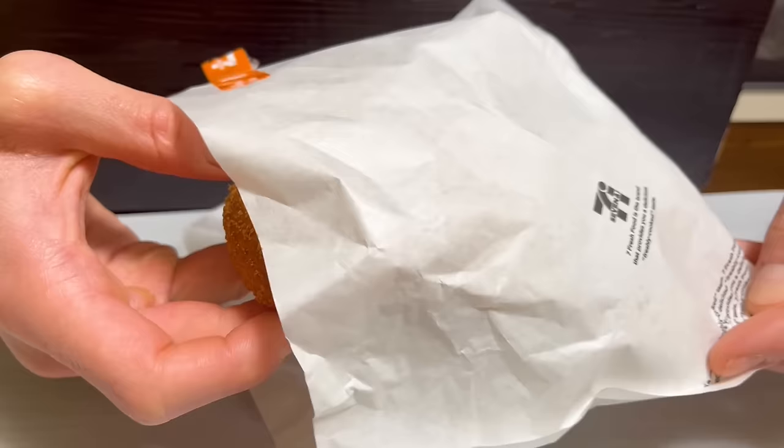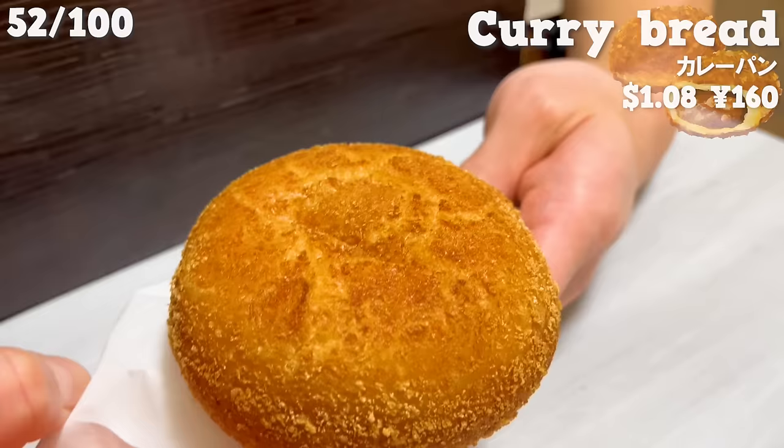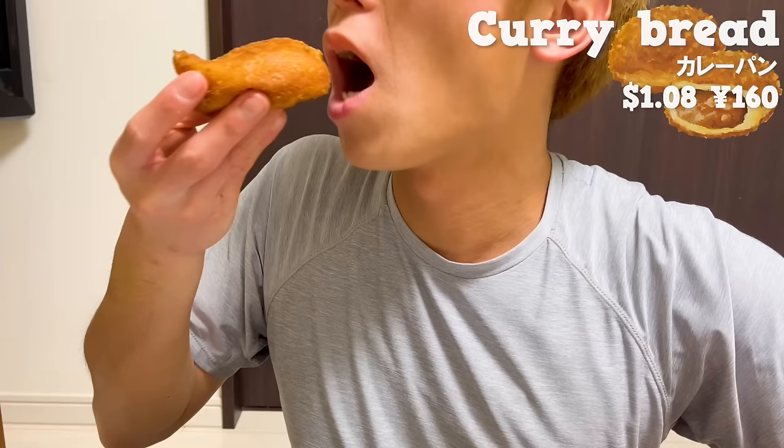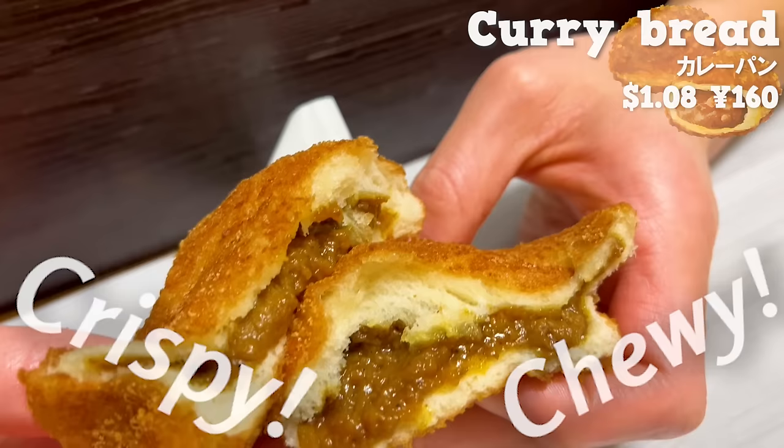Next up is curry bread. It's fried in the shop, so you can enjoy it freshly made. The outside is crispy and the inside is chewy. The curry has mild spiciness and a fruity flavor.